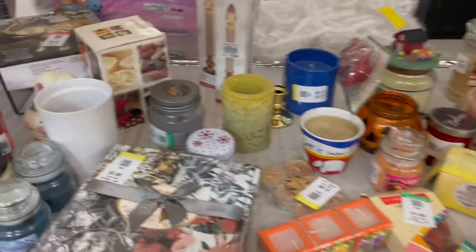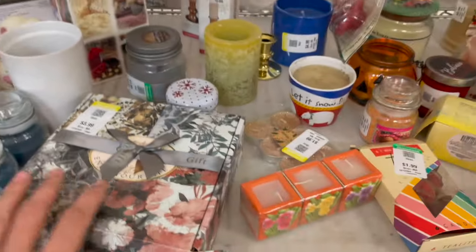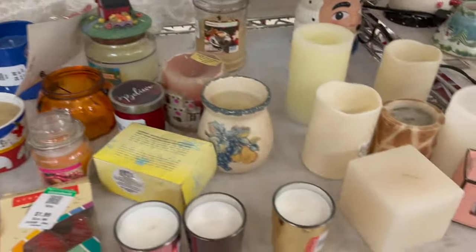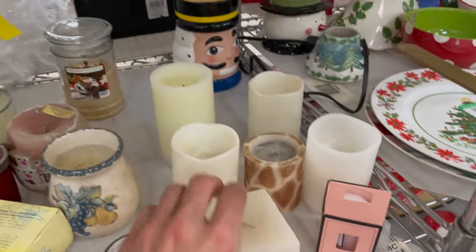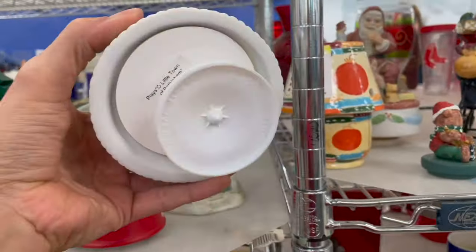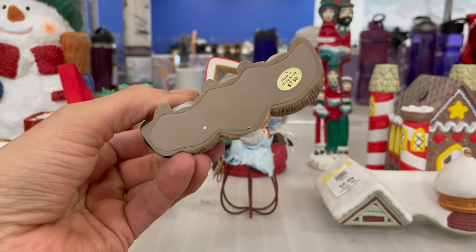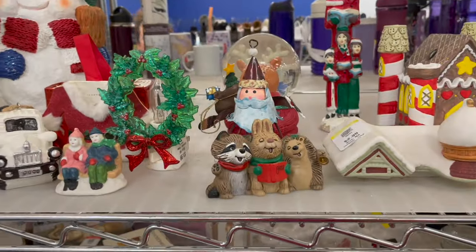I'm looking for Yankee Candle — also not just Glassy Baby, anything really. I just like saying it — it smells good. Oh, this is cute — carolers made in Hong Kong. Cute, but not that cute.